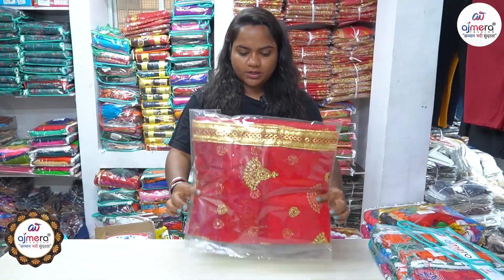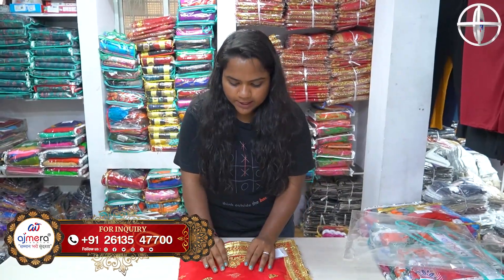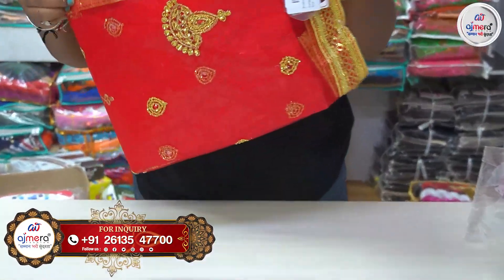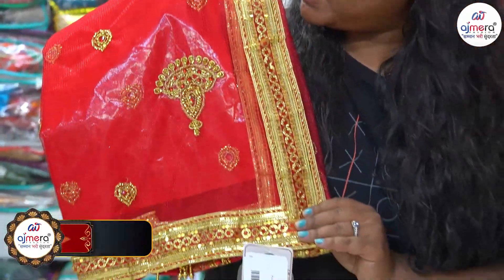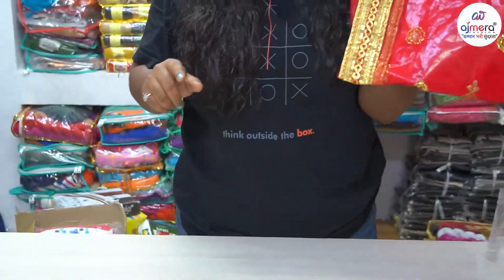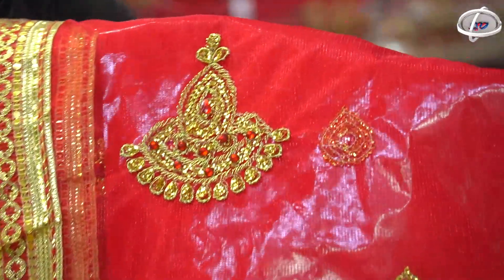The last collection is our bridal collection — for the wedding season, many customers demand it. It is a nice fabric with a nice lace border design. You can see the golden color embroidery work in tone-to-tone with stone work also used here.